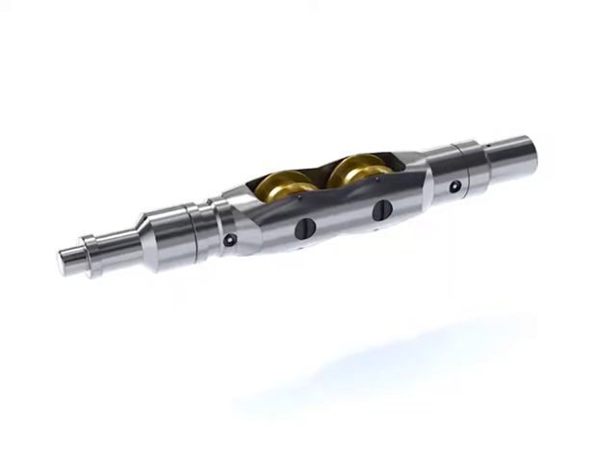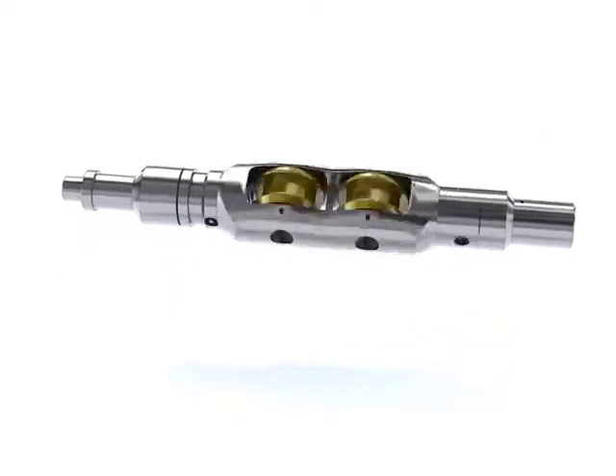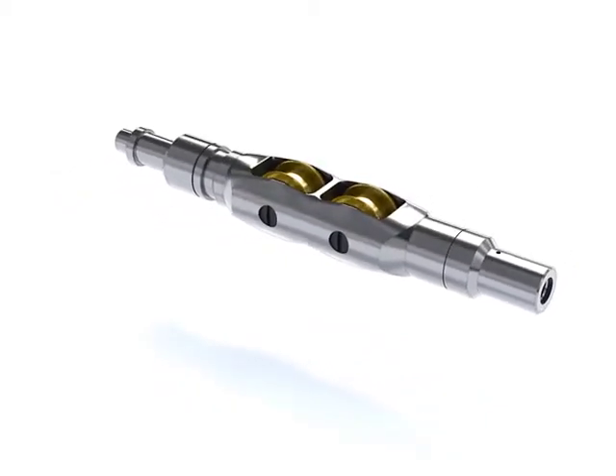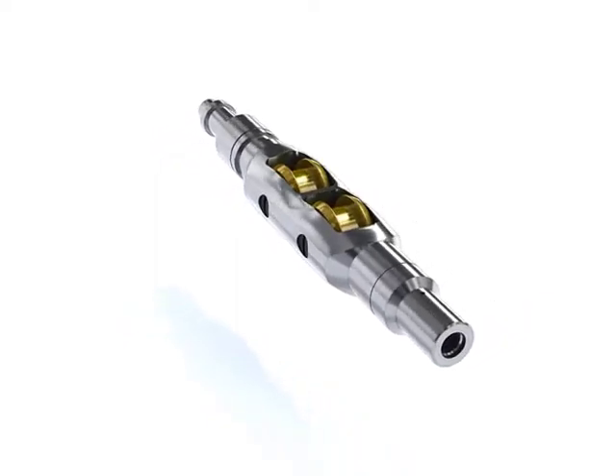Roller bogies also reduce wireline pickup weights, which in turn increases the depth capability on wireline. This is especially critical during either heavy end tool operations or tractor operations within high step-out wells.